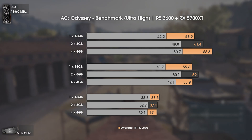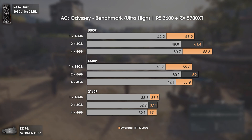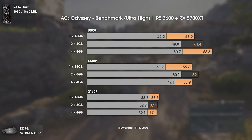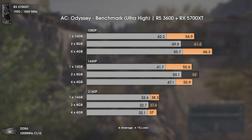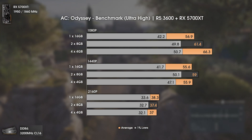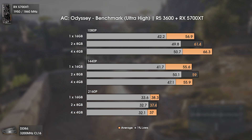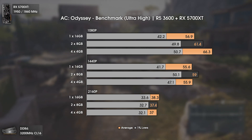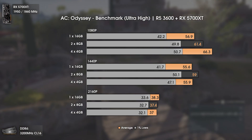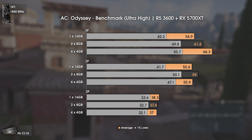The first game is Assassin's Creed Odyssey using ultra-high settings. This game is still pretty CPU-intensive. At 1080p, single channel one times 16 gigabytes has lower performance in both average FPS and 1% lows. Interestingly, at 1440p, two sticks of 8 gigabytes perform better than all. At 4K, we are 100% GPU bottlenecked and results are within the margin of error.